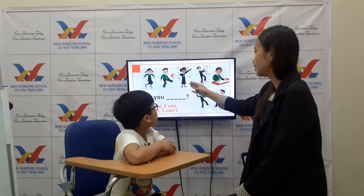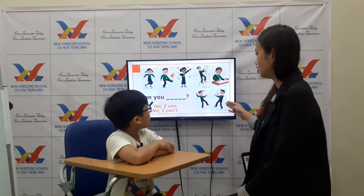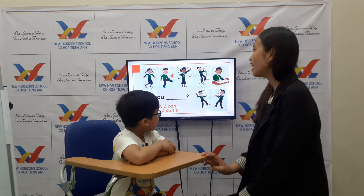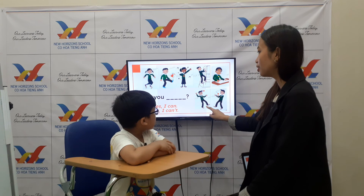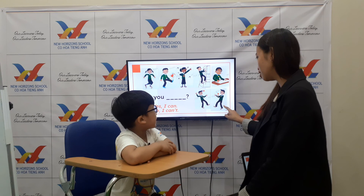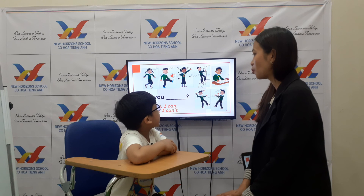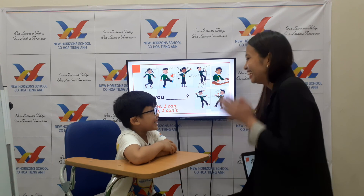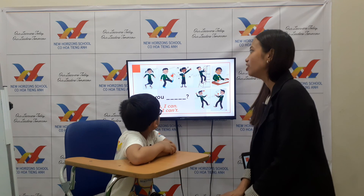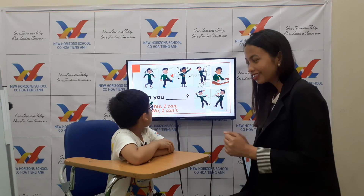Now let's start. What is this? Can you make it louder? Sing, cry, throw. Okay, catch and throw. Ken, can you catch? I can. Can you throw? Can you kick? Yes, I can. Can you jump? Yes, I can. Can you run? Yes, I can. Wow, good job!